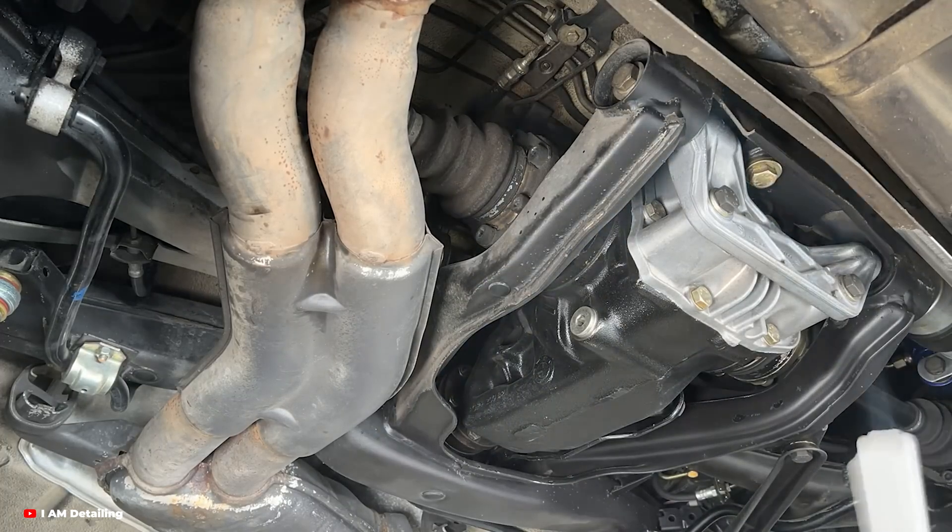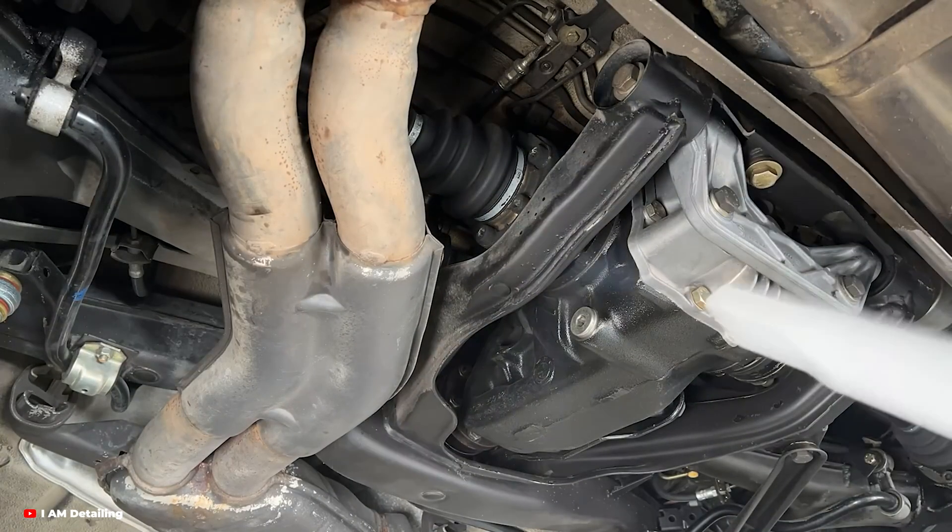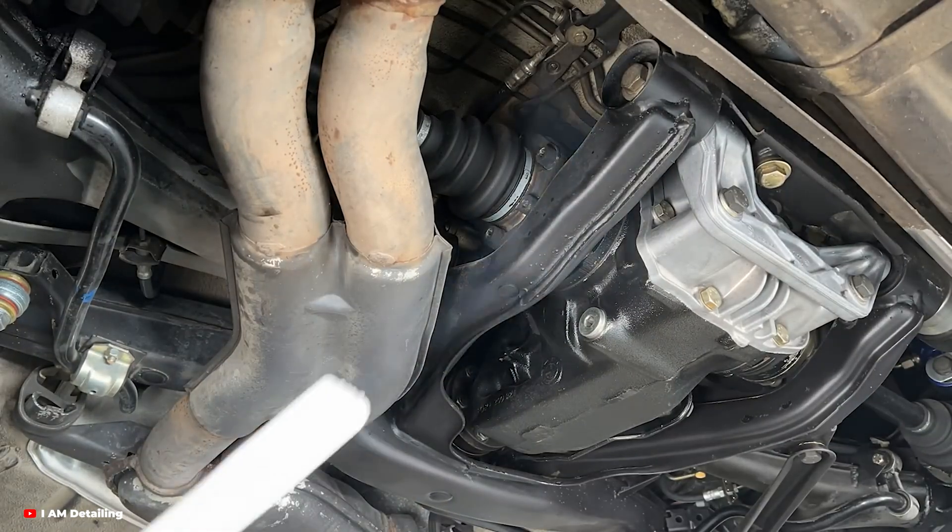Sometimes the simplest solution — like frozen carbon dioxide — can have the biggest impact. Thanks for watching, and don't forget to subscribe for more stories about cutting-edge techniques shaping the automotive world.